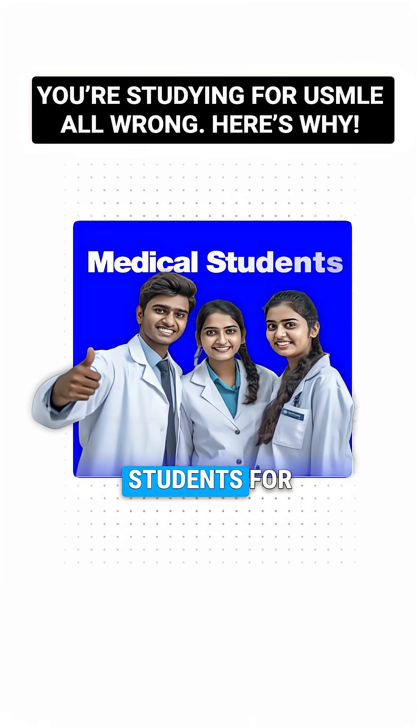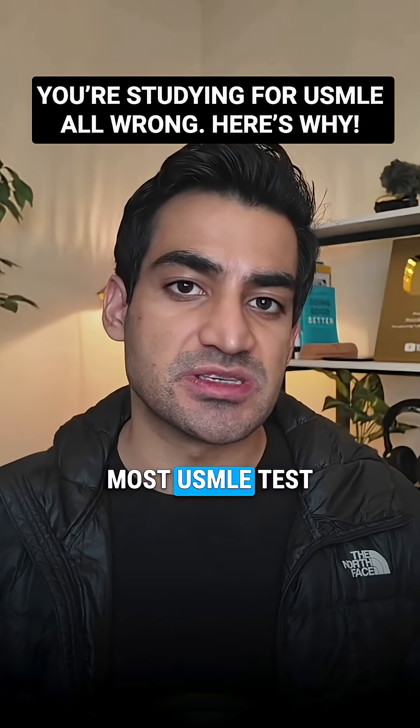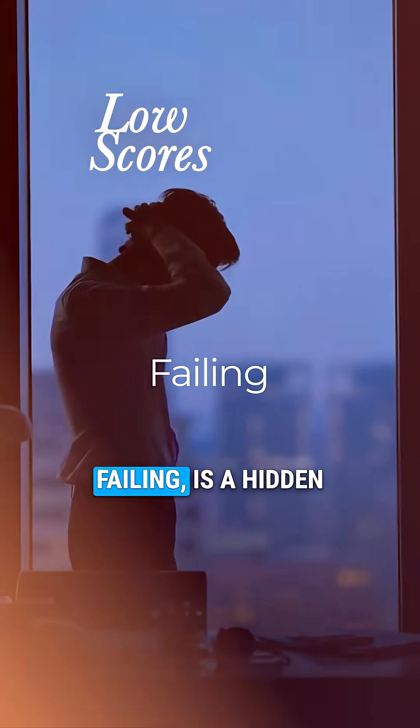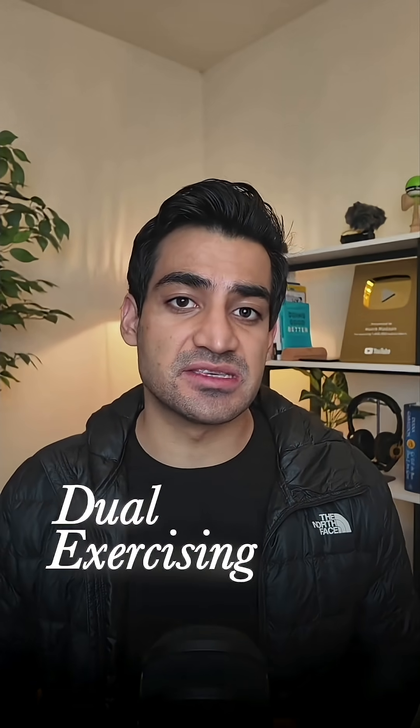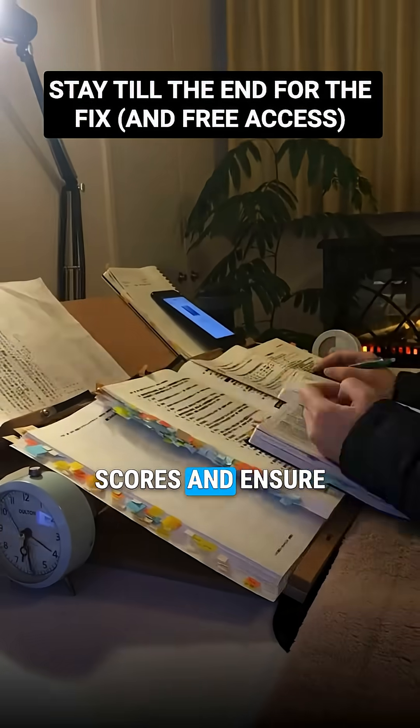After coaching over 10,000 medical students for USMLE Step 1 and Step 2, the number one mistake I see most USMLE test takers make — the one that leads to low scores or even failing — is a hidden trap called dual exercising. Here is what it is and how to fix it for free, which will skyrocket your scores and ensure you never fail.